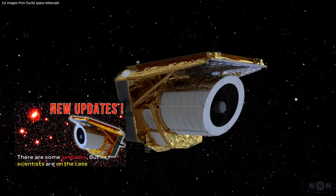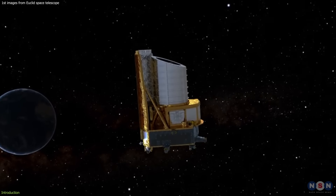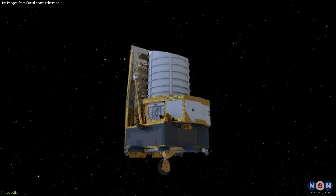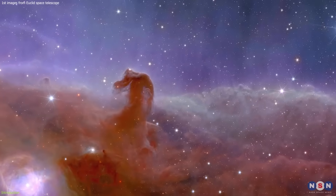Previously, we covered the Euclid Space Telescope news and updates, and explained how this amazing instrument will help us understand the mysteries of the universe. Today, we have some exciting news to share with you. The Euclid Telescope has just released some of its first images, and they are stunning.